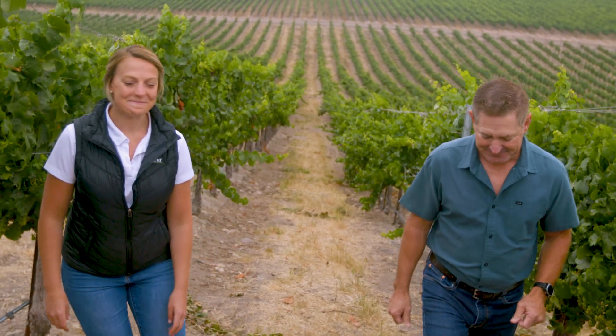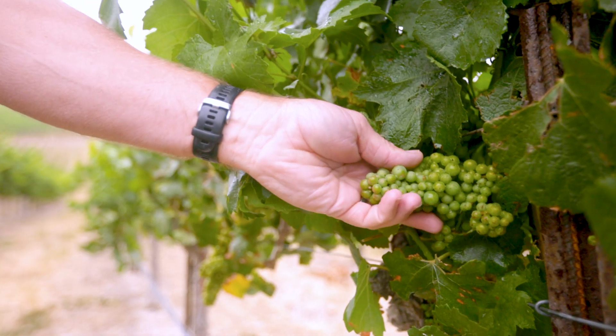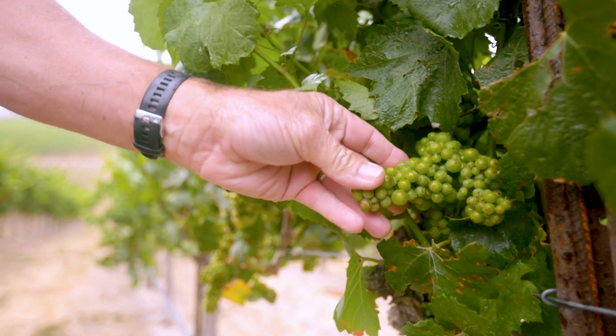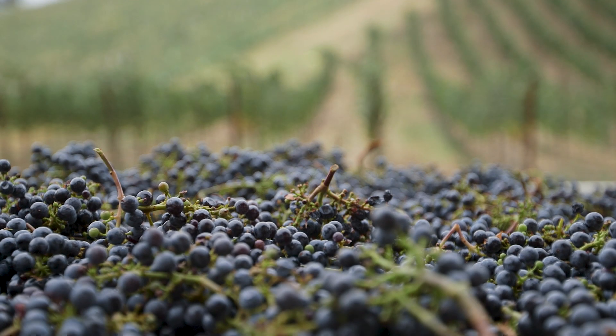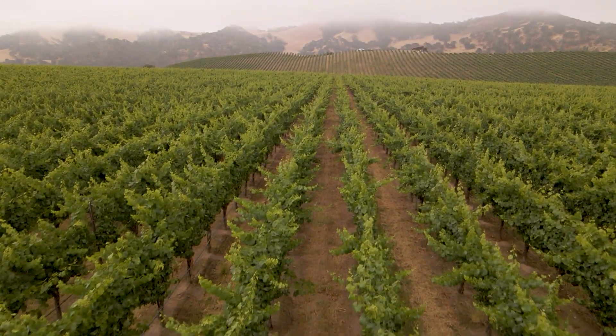There are two things with vine mealybug that make it particularly difficult. One is it can ruin the fruit, it can make the vines very unsightly, but even more important is the vine mealybug is a vector of leaf roll 3, and if the vines get infected with leaf roll 3, you're cutting the longevity of your vineyard by 10, sometimes 15 years.